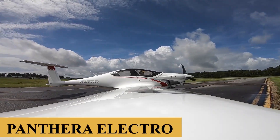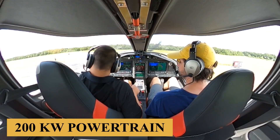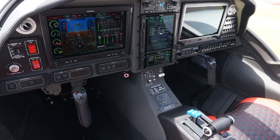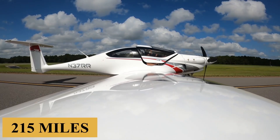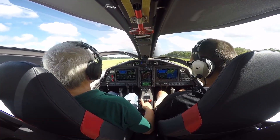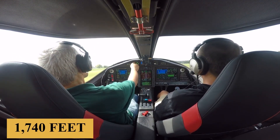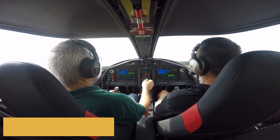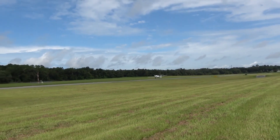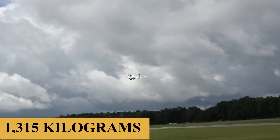The third configuration is the Pantera Electro. With its pure electric 200 kilowatt powertrain, this variant is a delight for high-tech fans and those concerned about the environment. The goal is to demonstrate the ability to travel 400 kilometers or 215 miles silently, efficiently, with zero emissions and at a quarter of the cost. Like the hybrid version, Pantera Electro has a takeoff distance of 1,740 feet or 530 meters and a landing distance of 1,870 feet or 570 meters. All three versions share the same maximum takeoff weight of 2,900 pounds or 1,315 kilograms.